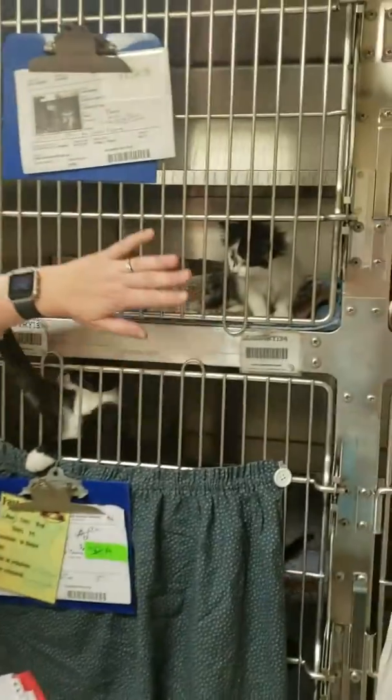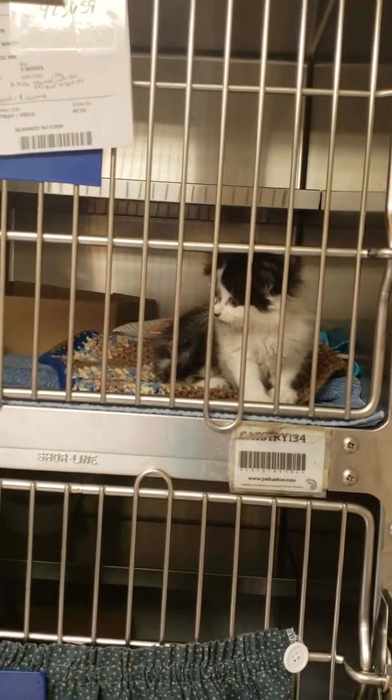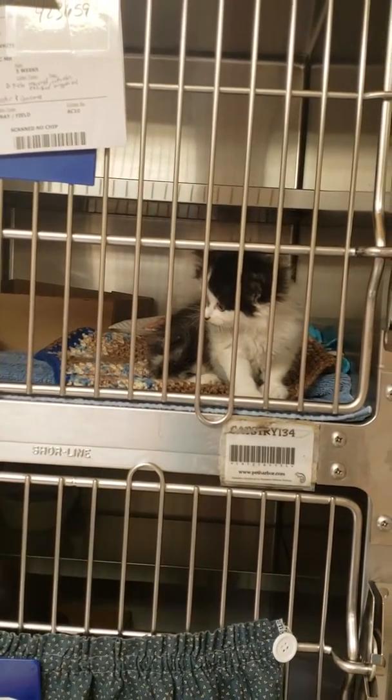Literally about every cage is full down here, and we have kittens coming in daily. Our first little guy is a five-week-old black and white kitty who is on Clavamox, had a bot fly removed, but is doing very well and seems to be eating okay.